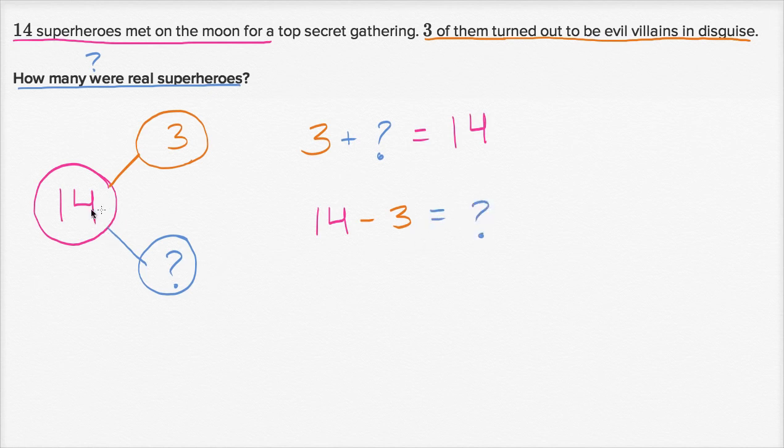...well then 14 minus three is going to be equal to question mark. The 14 is made up of three and question mark. So if you take 14 minus three, you're just going to be left with the number of real superheroes. 14 minus one is 13, 14 minus two is 12, 14 minus three is 11. So 11 is equal to question mark — there are 11 real superheroes.